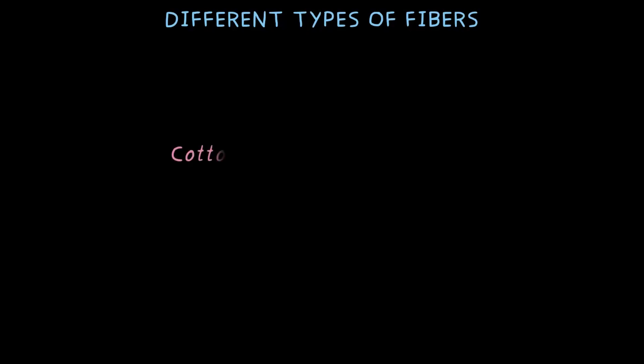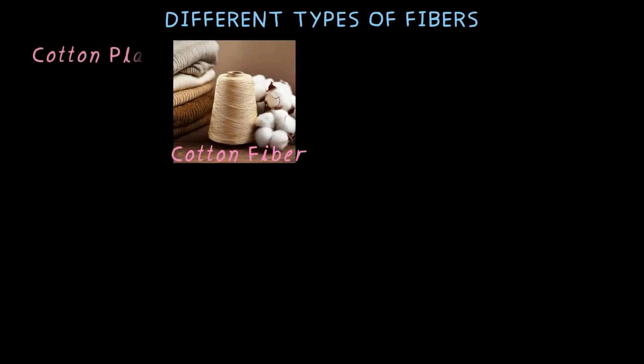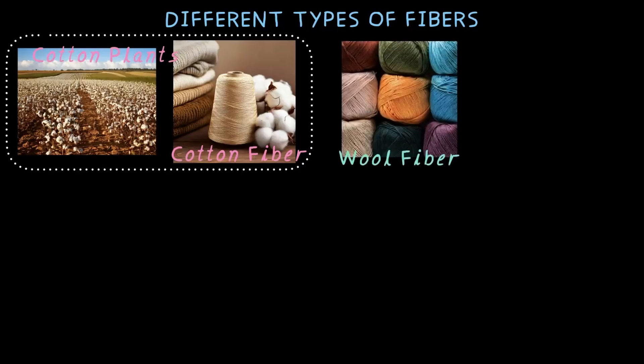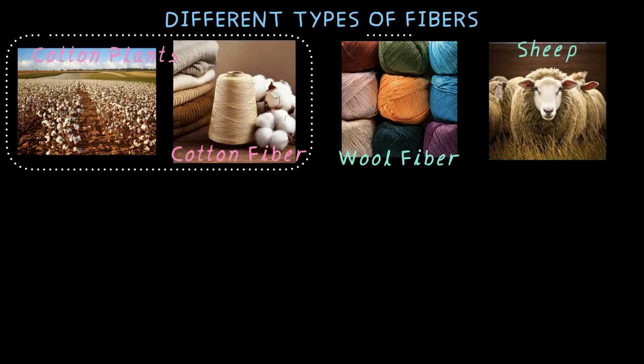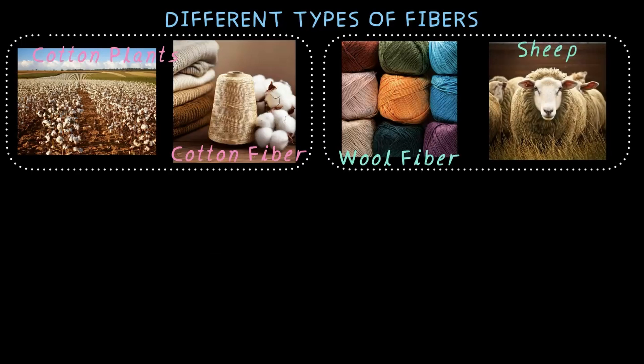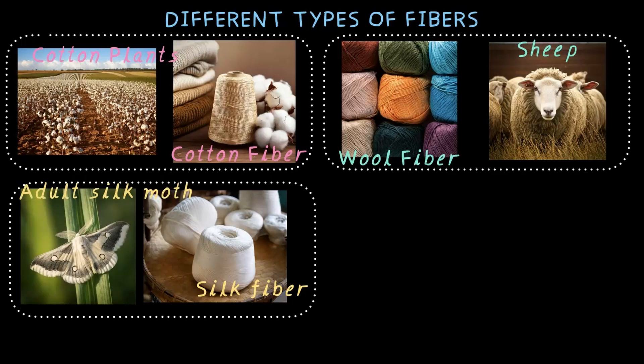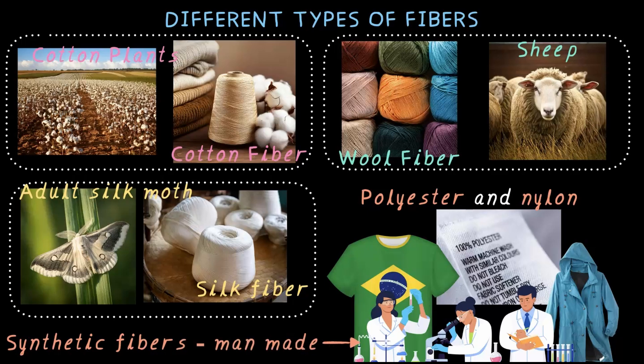Some fibers come from plants, like cotton fiber, which comes from the fluffy part of cotton plants — that's why cotton clothes feel so soft and airy. Then there is wool, which keeps us warm in winter. Did you know that wool actually comes from sheep or goat? And silk, that shiny, luxurious, smooth fabric, comes from silkworm. But not all fibers come from nature. Some, like polyester and nylon, are made by humans and are called synthetic fibers or man-made fibers.